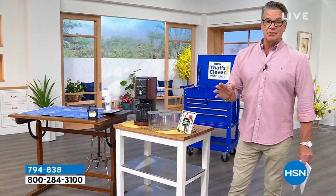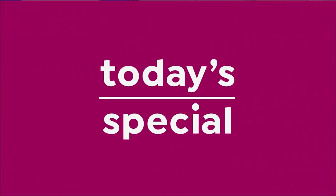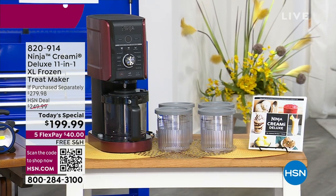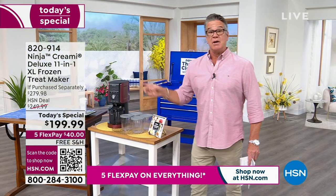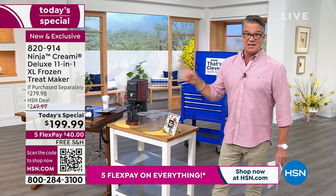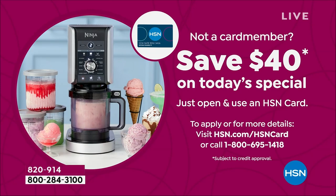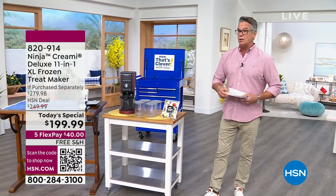It's all about the technology. The problem with ice cream makers from the store is they're not powerful enough - you get that gritty feel in your ice cream. This is gourmet taste. It's our best value of the day. With the HSN credit card, you get another forty off - you're going to get this thing for $159. Imagine the grandkids saying 'let's go to grandma's house, she's got a really good ice cream machine.'